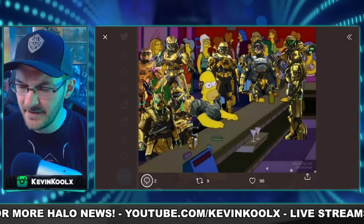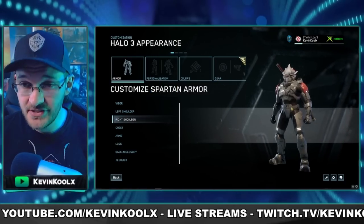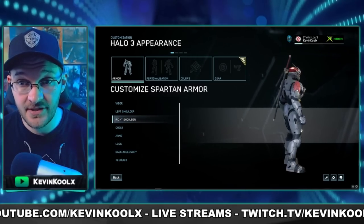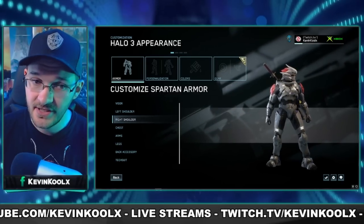You lose that individuality, which I feel like we had a little bit more of in Halo. When you look back at the traditional Halos, yeah there wasn't nearly as much customization.